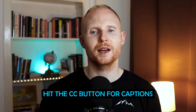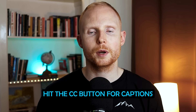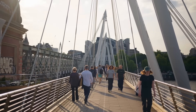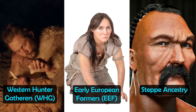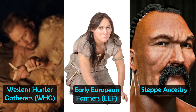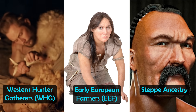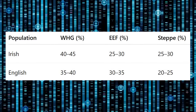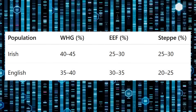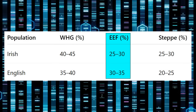The first DNA difference between the Irish and the English comes from their ancient DNA. As noted in previous videos, the foundational DNA of basically all Europeans is a mixture of three main sources: Western hunter-gatherers, early European farmers, and steppe ancestry during the Bronze Age. Yet the English and the Irish have different rates of these three sources. The Irish have higher levels of Western hunter-gatherer and steppe ancestry, while English people have slightly higher levels of early European farmer ancestry.